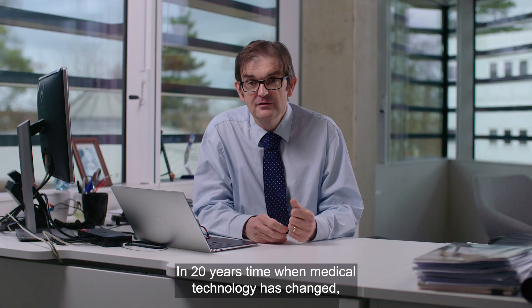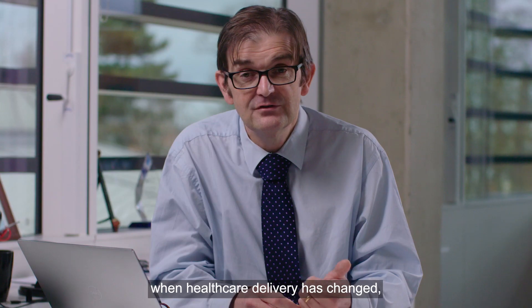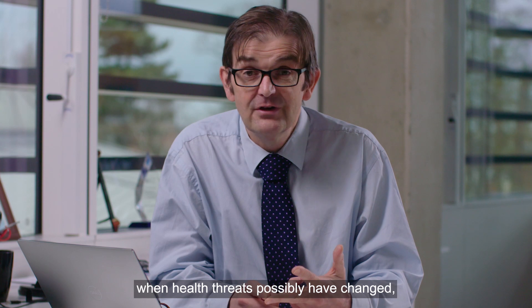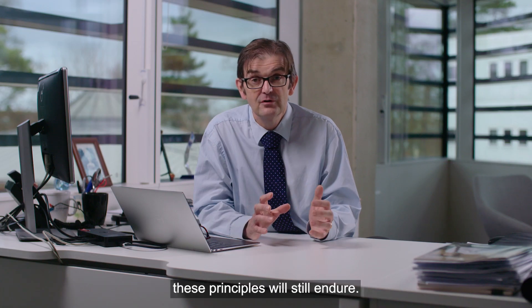In 20 years' time when medical technology has changed, when healthcare delivery has changed, when health threats possibly have changed, these principles will still endure.